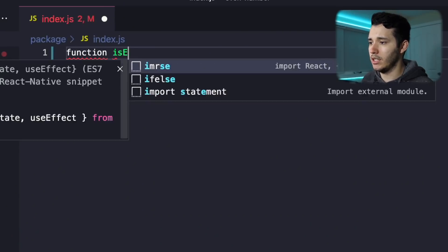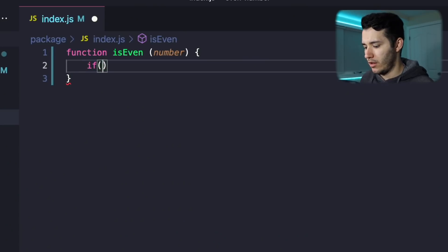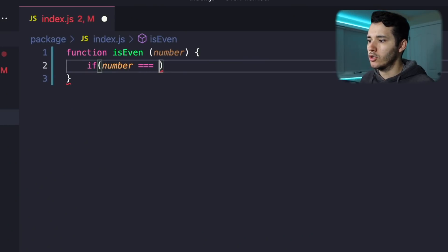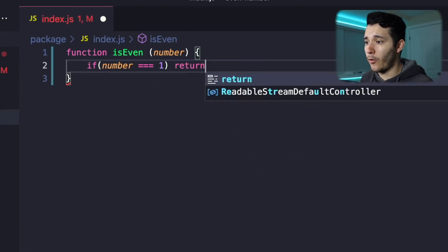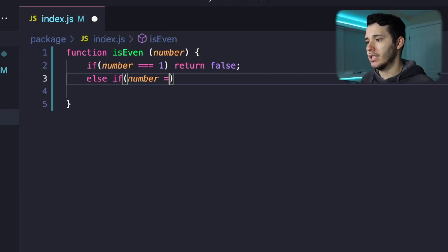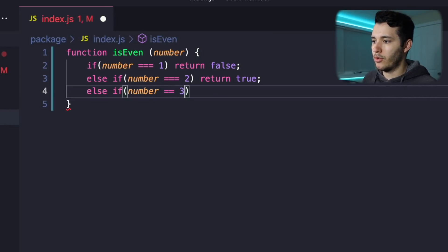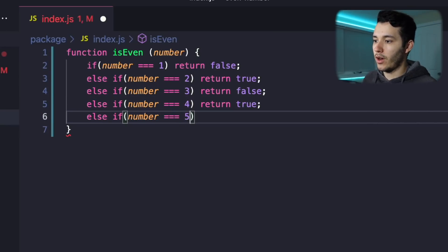I'm gonna create a function called isEven that takes one parameter — I'll call it number. Now we need to check if that number is even or not. If number is equal to 1, return false because it's not even. Else if number is equal to 2, return true because it's even. And now we keep going: else if number is equal to 3, 4, 5, 6...